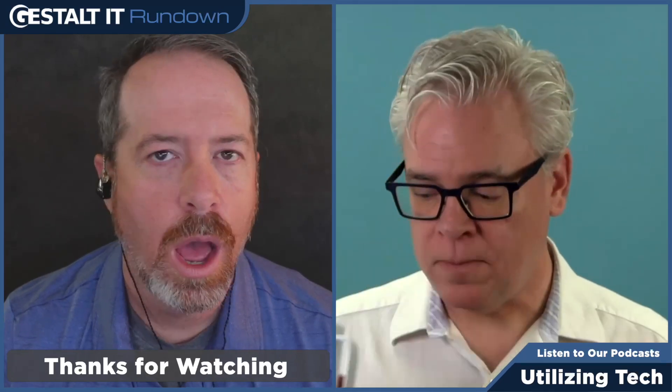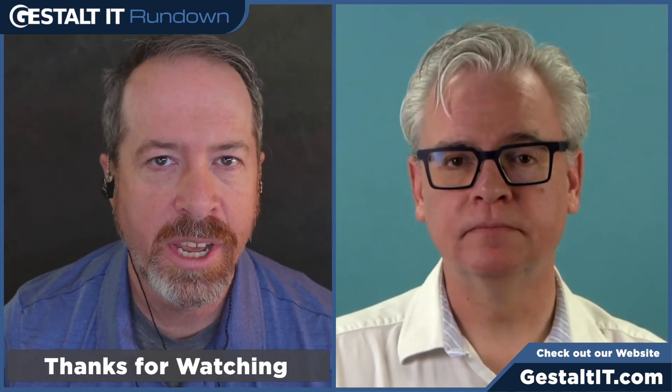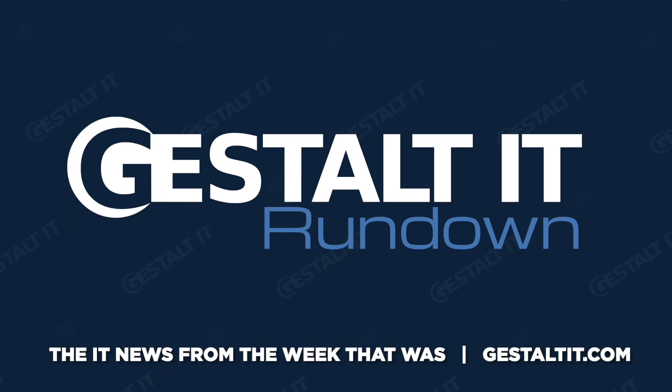Thank you very much for joining us for this episode of the Gestalt IT Rundown. Remember that we publish a new episode on Wednesdays. You can find it on our YouTube channel at youtube.com/gestaltitvideo, or open your favorite podcast application and look for Gestalt IT Rundown. If you want to read the stories we included, go to gestaltit.com. We'll be back next week with a little bit of Irish cheer in the air since St. Patrick's Day happens this weekend. For Stephen Foskett and myself and all the great people here at the Gestalt IT Rundown, thank you very much for tuning in. Until then, take care, stay safe, and make sure you're not dialing into any encrypted phone calls from a landline.